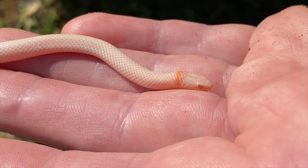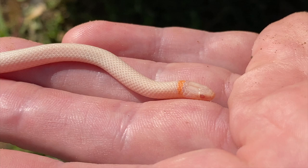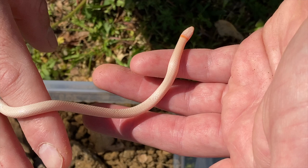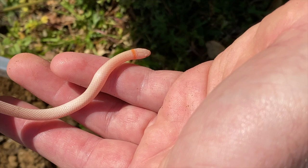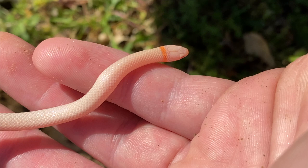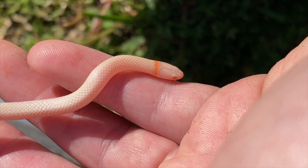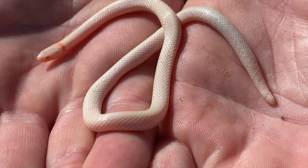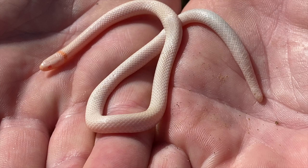Ringneck snakes are one of the more common snake species encountered in Oklahoma. A lot of people find these guys — they adapt very well to living around human beings. They're often found in gardens, flower beds, water meters, places like that. You generally don't see them until you lift up a board in your yard, roll over a rock in the woods, or turn over some old firewood, and then one of these guys will be under there. But seeing an albino one — this is definitely a first for me.